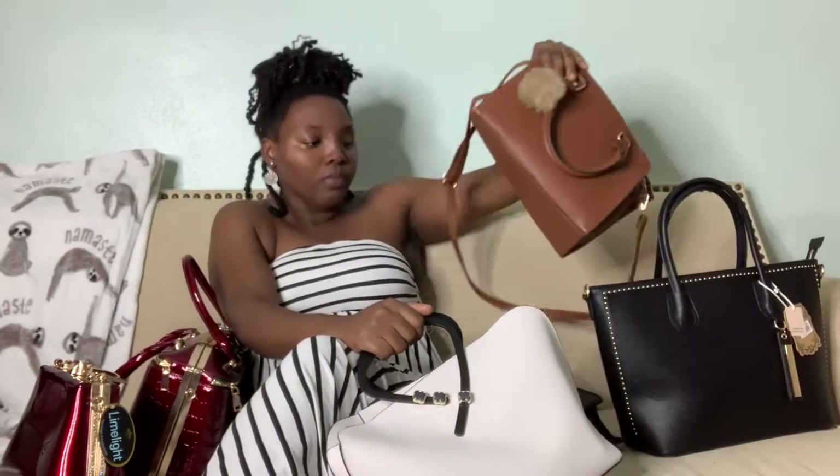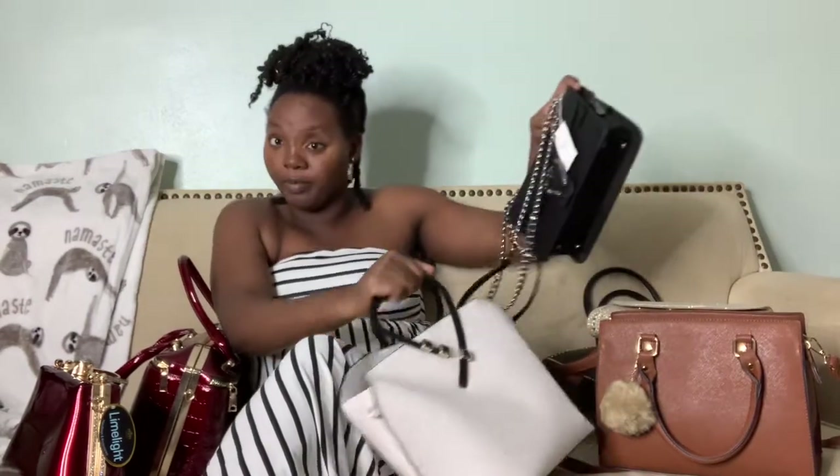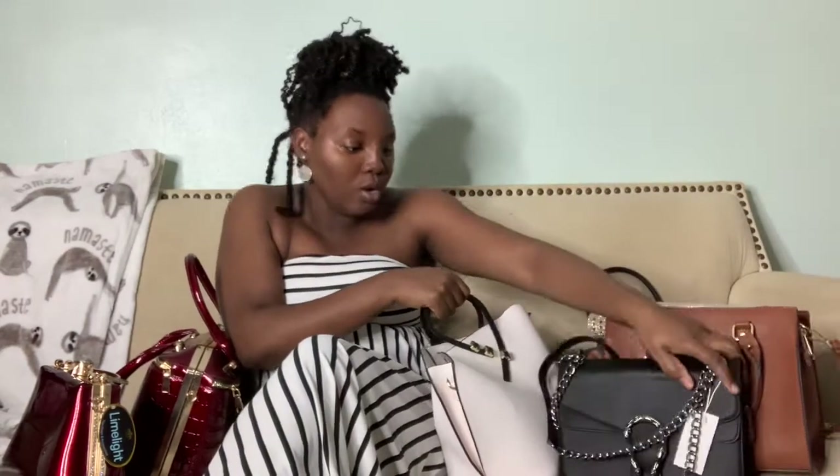I need to start looking like it — not 50 or 12 and broke. I'm not too broke now, you know. I'm broke, but I am not too broke to not be able to do something for myself. So we just got to enjoy these handbags right here, honey.